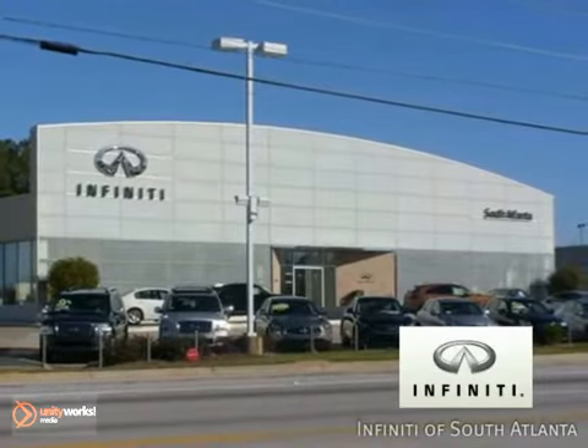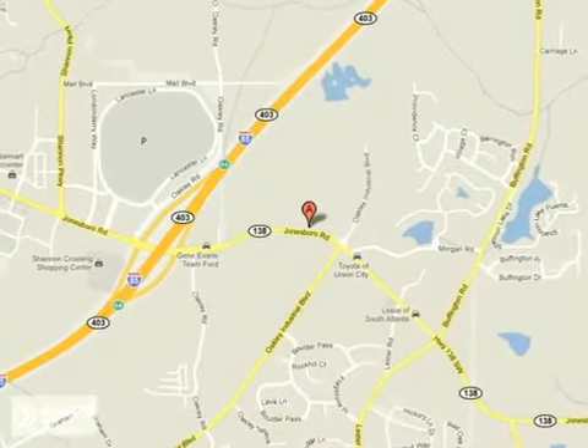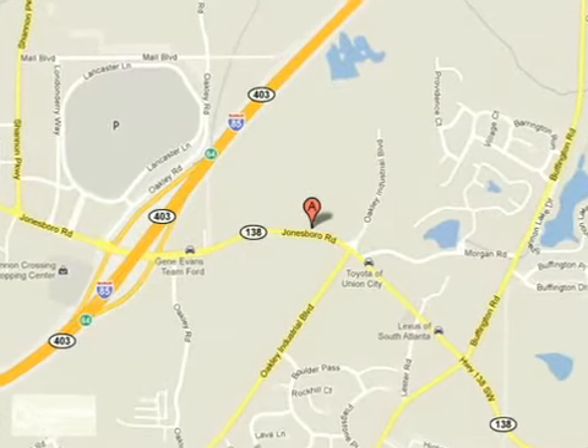Call today or visit online at AtlantaInfinity.com. Just 15 minutes south of Atlanta off I-85, in a new facility that features one of the largest indoor showrooms.